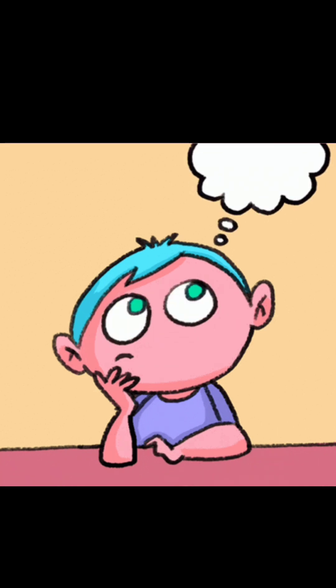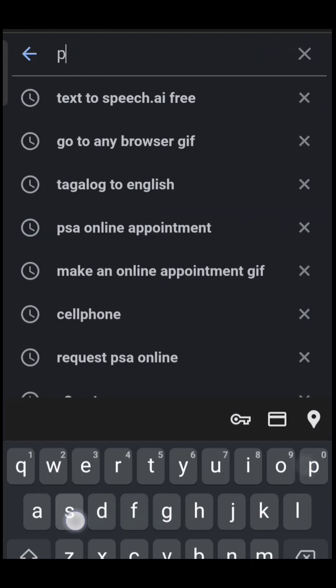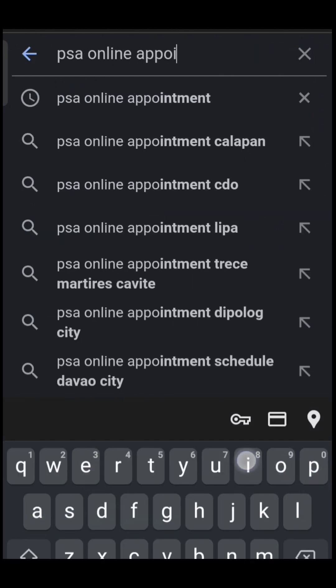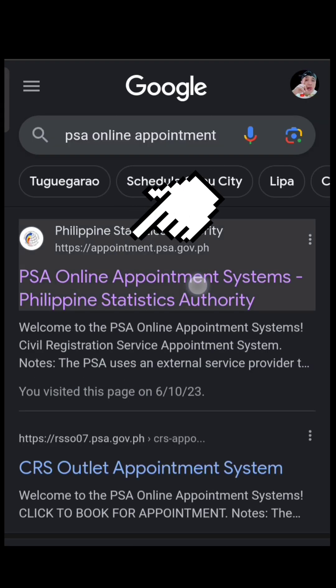Bring a valid ID and a Xerox copy of your valid ID. To make an online appointment, go to any browser application on your device and in the search bar, kindly type PSA online appointment and click the recommended website.